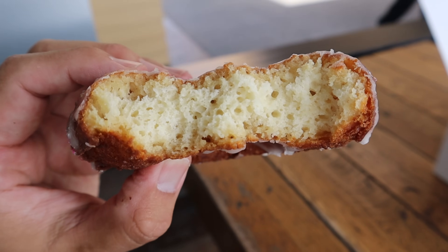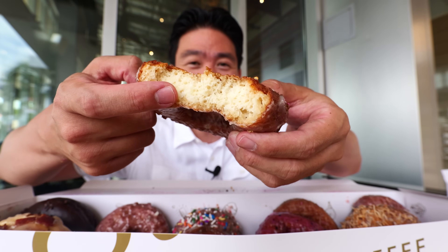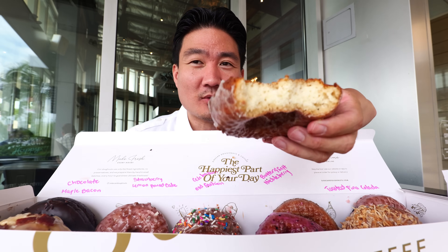It really does taste just like eating a lemon pound cake. These are some seriously fresh donuts — you can taste it. It's kind of crispy on the outside but all cakey on the inside. My favorite kind of donuts — these cake donuts. I know some of you might like those spongier-type donuts, but I like the ones that taste more like a cake. My kind of donuts.